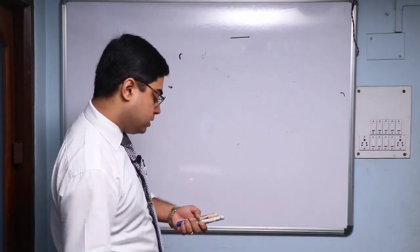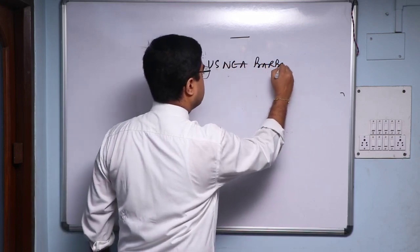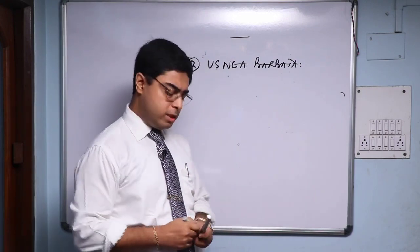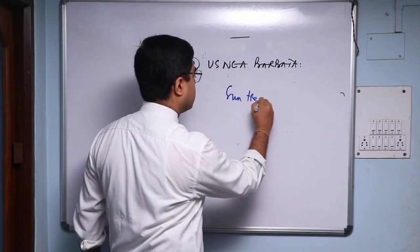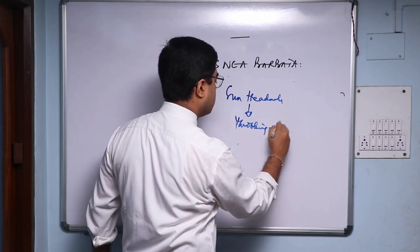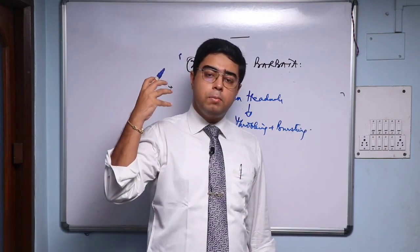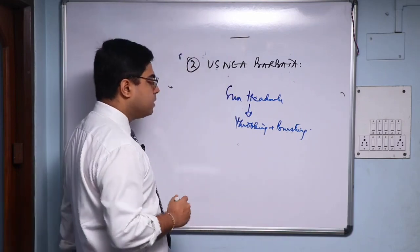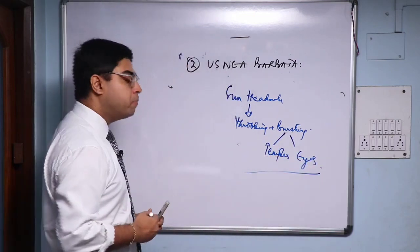My second remedy, which I've also had fantastic results with and want you to try in practice, is Asnia Barbeta. It is a small remedy — if you open Boericke's Materia Medica you'll find only three or four lines mentioned — but whatever is mentioned is a gem indication. It covers sun headache with a lot of throbbing and bursting sensation, as if the eyes will burst out of the sockets and as if the blood will burst out of the temples.